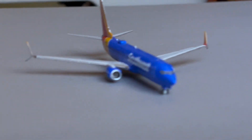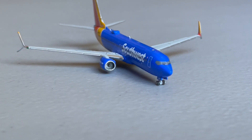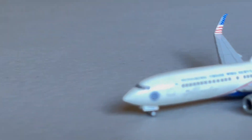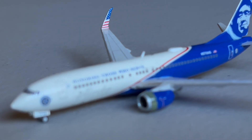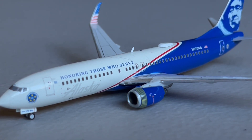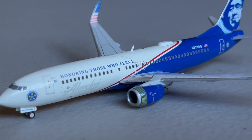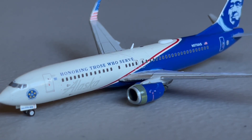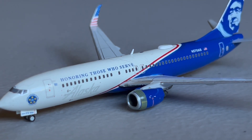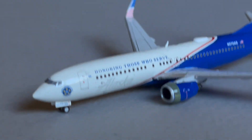Got the Southwest 737-800 taxiing in. This guy just arrived in from Houston and is going to be continuing on over to Phoenix. And here we have kind of a holding area — sometimes aircraft go over here if they're waiting for a gate or having weather delays. This Alaska 737-800 in the Honoring Those Who Serve livery is currently sitting here doing the turnaround flight out to Seattle.